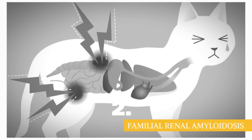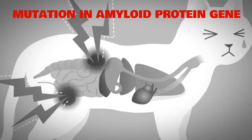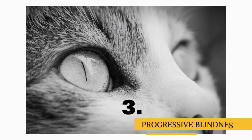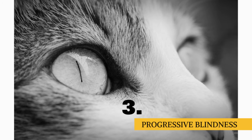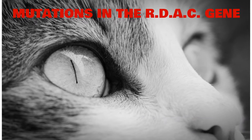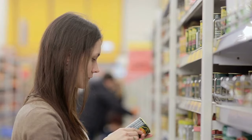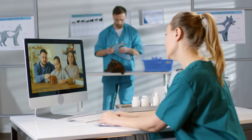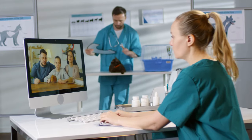Number two: familial renal amyloidosis, a kidney disorder caused by the mutation in the amyloid protein gene. Number three: the Abyssinian has severe problems with blindness, caused by a hereditary retinal degeneration related to mutations in the RDAC gene. Although most of this can be managed with good oral care and a high-quality diet, it is still advisable that you consult your local veterinarian. Having regular visits with your vet can ensure that your lovable companion lives a long and healthy life.